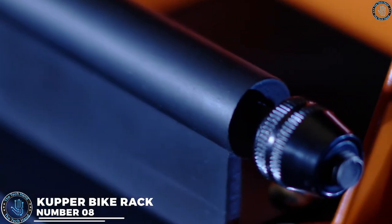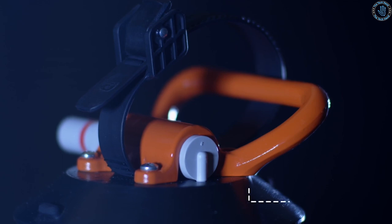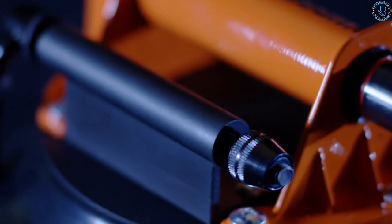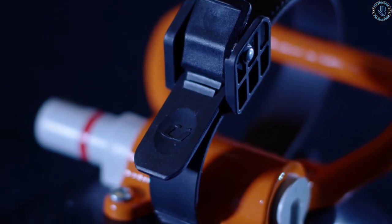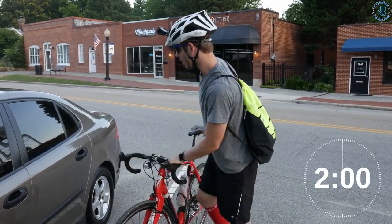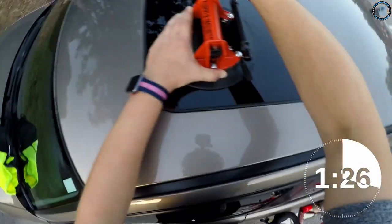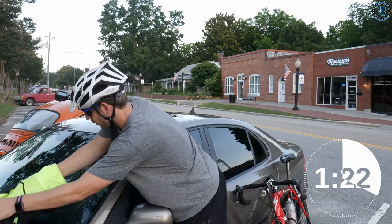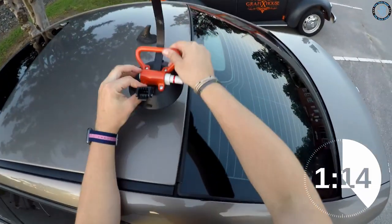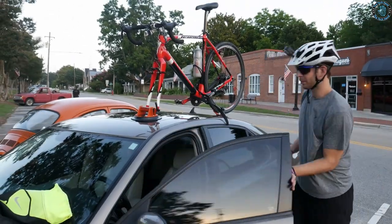Number 8. Copper Bike Rack is a brand of bike rack designed to transport bicycles on the roof of a vehicle. These racks are typically made from high-quality materials such as aluminum and are designed to be durable, lightweight, and easy to install. Copper Bike Racks come in a variety of styles to fit different types of vehicles, including sedans, SUVs, and pickup trucks. The racks feature a secure mounting system that attaches to the roof of the vehicle and holds one or more bicycles securely in place during transportation.